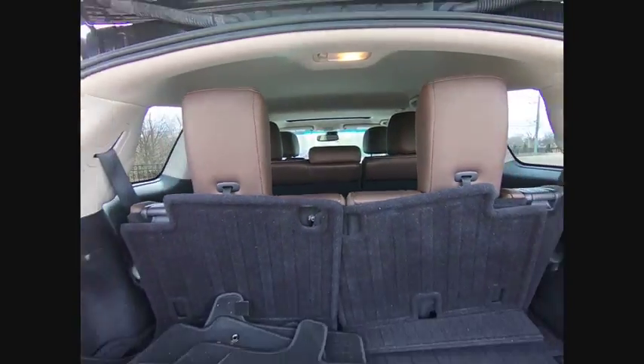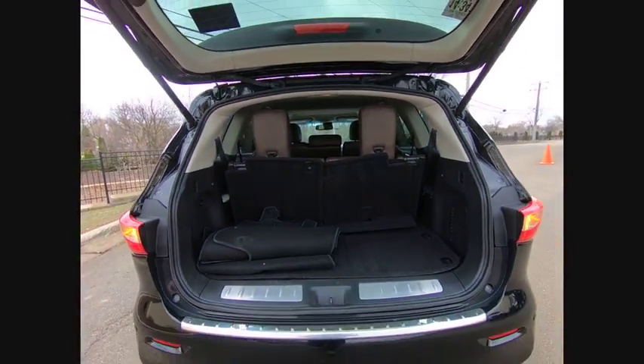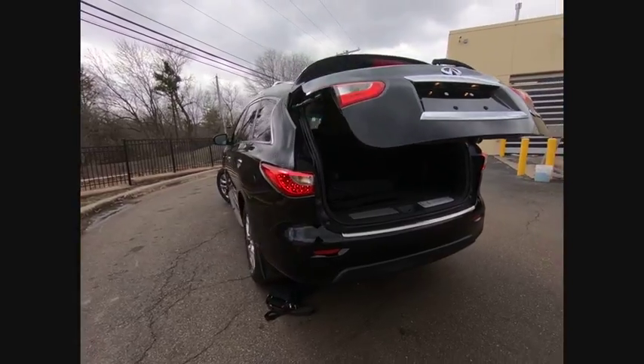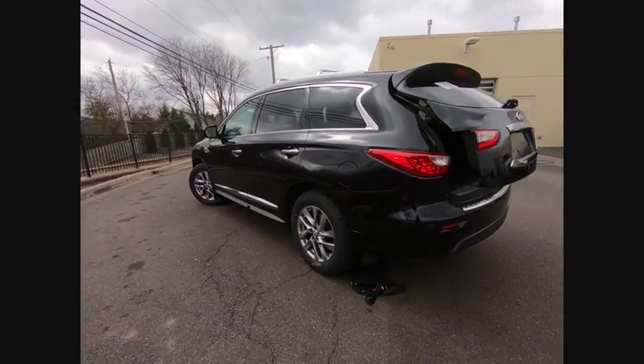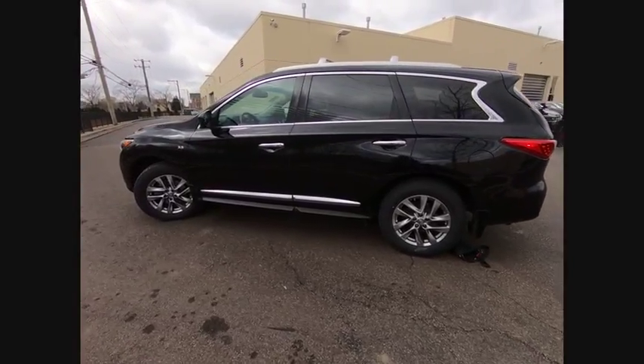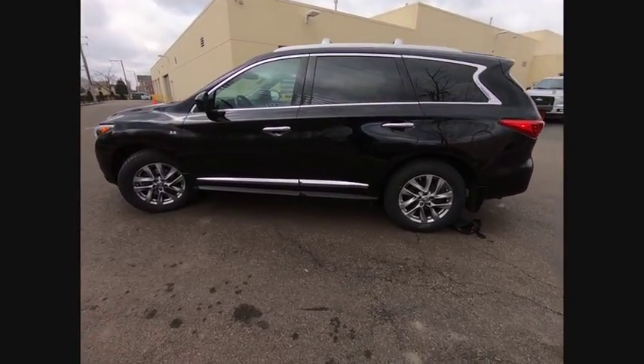Here are some of this vehicle's great options: remote engine start, power passenger seat, traction control, navigation system, dual airbags, air conditioning, leather-wrapped steering wheel, power steering, AM-FM stereo with CD player, four-wheel disc brakes.